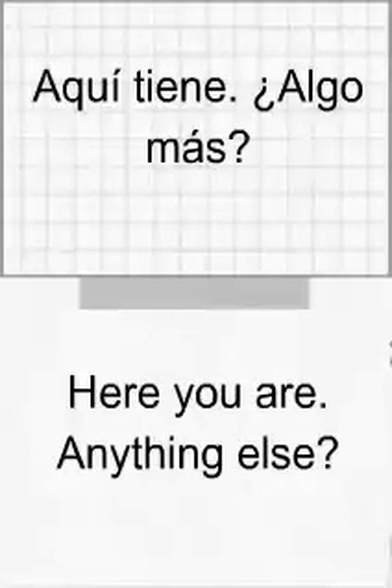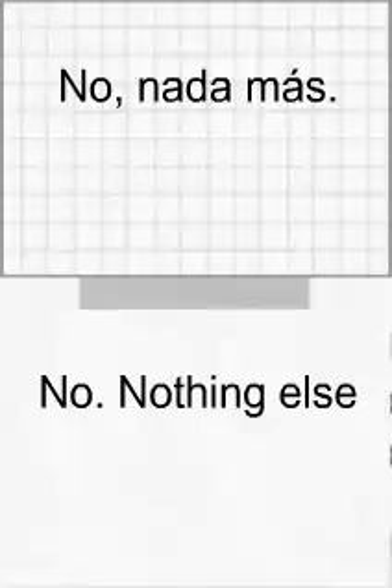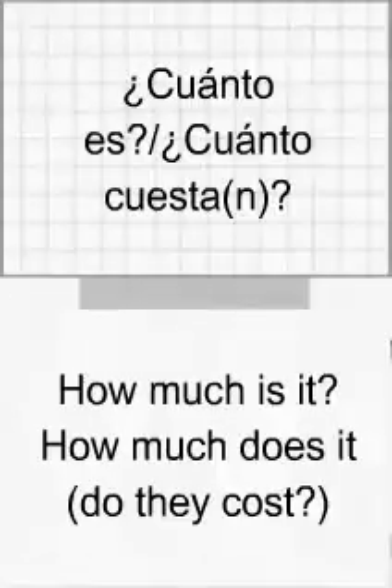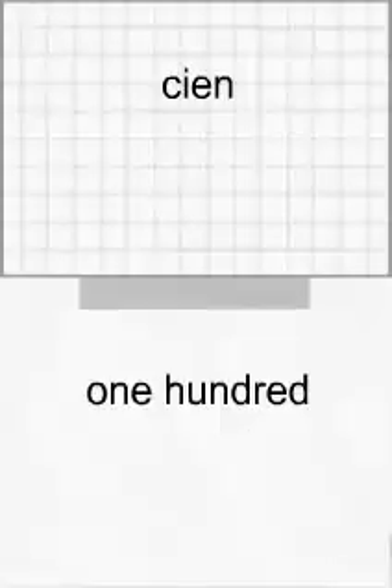¿Tiene algo más? ¿Tiene algo más? No. Nada más. ¿Cuánto es? ¿Cuánto cuesta? ¿Cuánto cuestan? Son euros con céntimos. Son euros con céntimos.